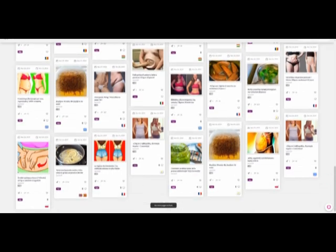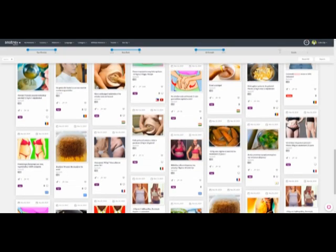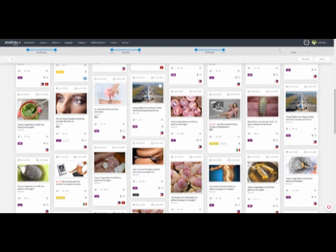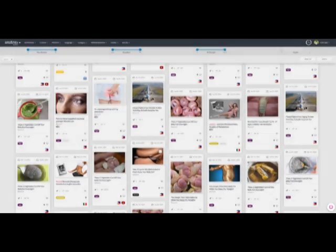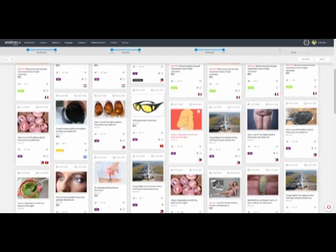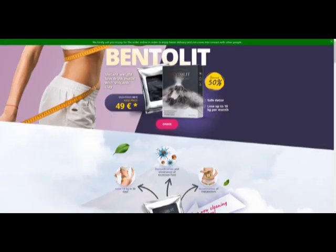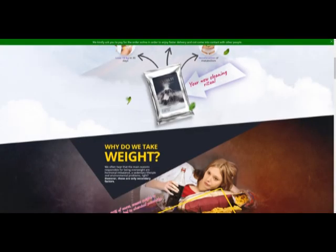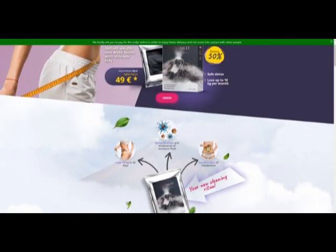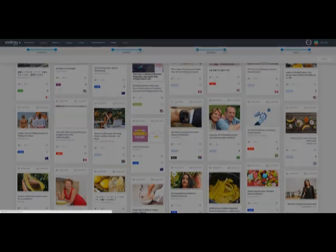It looks like nobody is actually promoting with the clay itself, so let's just test it out. This is going to be the offer that we're going to promote for this live build — Bentolite. You can lose weight due to the volcanic clay that's inside. Let's see if we can get some more inspiration, not specifically for the Bentolite, but for weight loss.